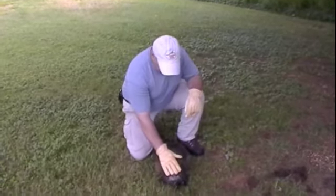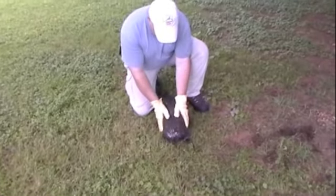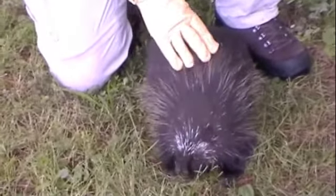We have a special guest star today. This is a porcupine that's being rehabilitated by Jerry Griswold, the Director of Administration and Development here at White Memorial.